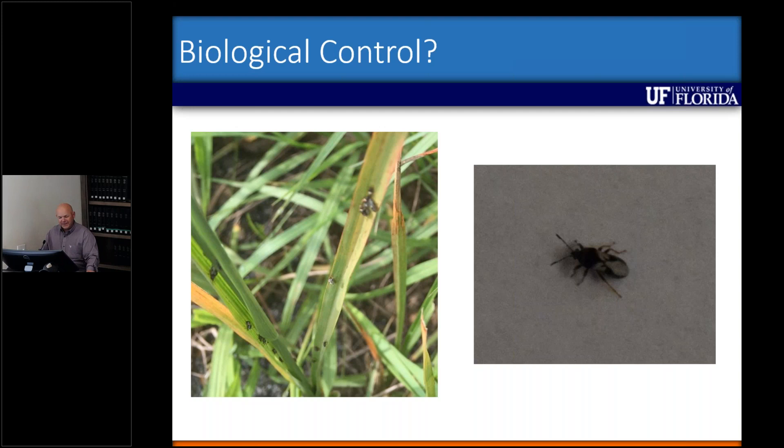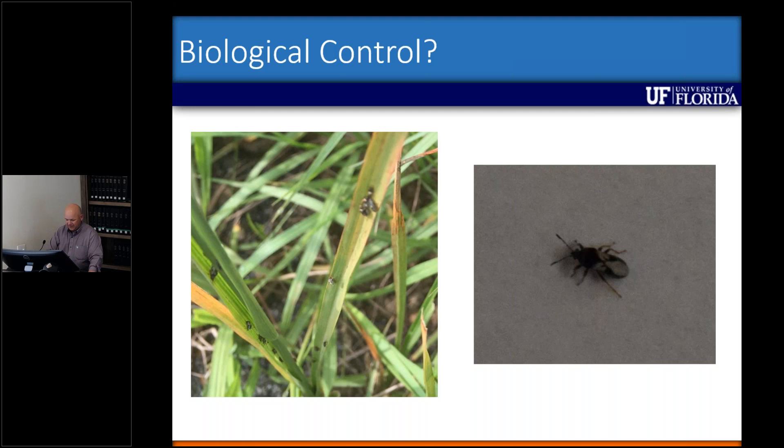I also want to briefly mention biological control — though this wasn't on purpose. Chinch bugs were found at Big Cypress Reservation a few years ago, and we're finding large areas of smutgrass dying on their own. Looking at surrounding plants near those dead areas, we find chinch bugs on them. The chinch bugs seem to be moving northward. If you come across smutgrass dying without a herbicide application, please contact your county agent so we can document how far north this has been moving over the last five or six years.